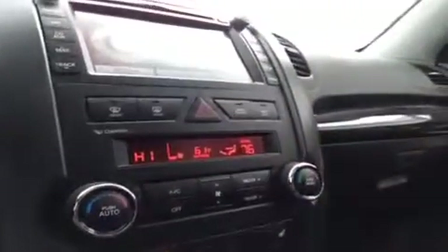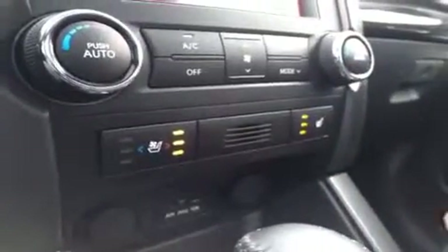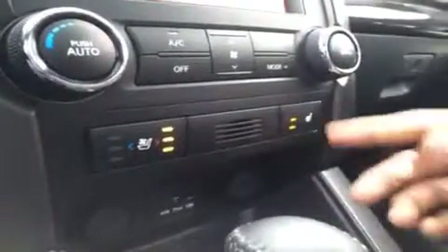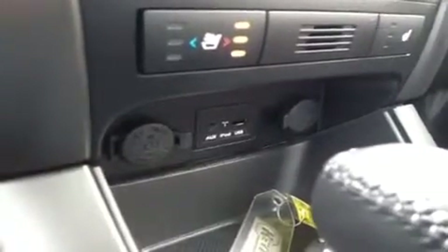We have the clean air AC system with dual AC — the driver can have it at one temperature while the passenger has another, and it won't affect the driver at all. We have heated and cooled seats for the driver, and heated seats for the passenger. One push puts it at max, medium, low, then off again. We also have an auxiliary port for anything with a headphone jack, such as your iPod, smartphone, or any other MP3 player — just plug it in and play.